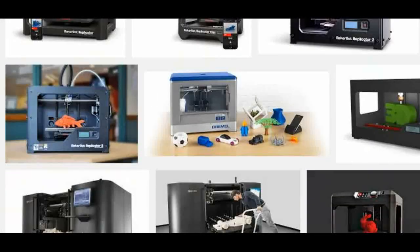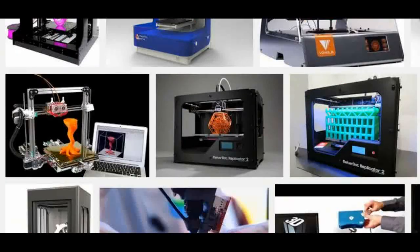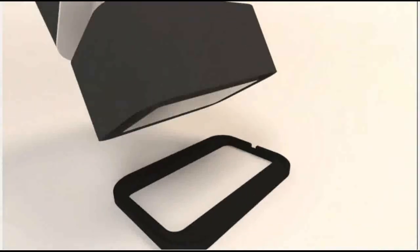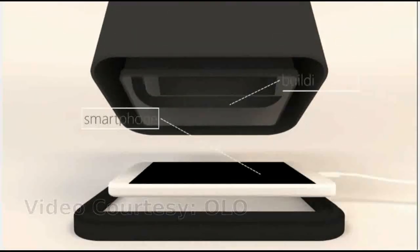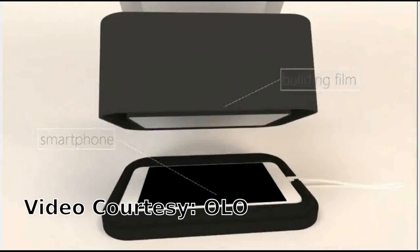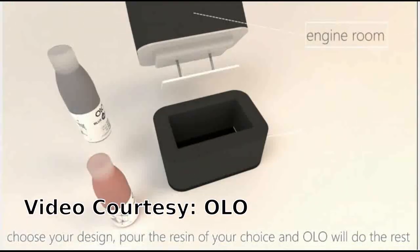In this video, I'm going to tell about an entirely new kind of 3D printer — Olo — which is the first smartphone-powered 3D printer. That is, we can use our smartphone for doing 3D printing with this gadget, which will cost $99.